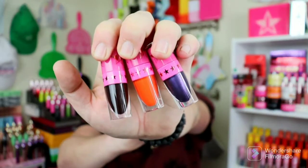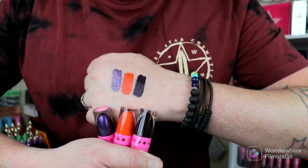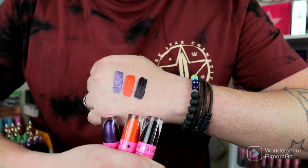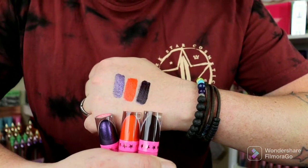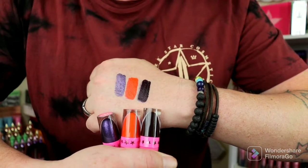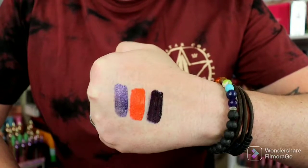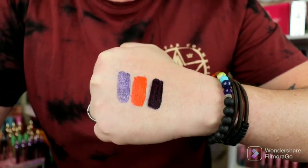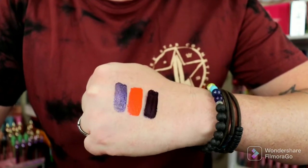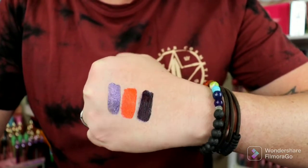Then you pull that tab open and pull them out — bam! Here are the three colors. I'm going to swatch them on my hand and show you how they look. So these are the three Mini Liquid Lips swatched. Going over, we have Coffin Blood, Pumpkin Fantasy, and then Halloween Orgy. Coffin Blood is more of a dark purple berry. Pumpkin Fantasy is definitely a bright, bold orange. And then Halloween Orgy is like a metallic, almost purple with sparkles in it. Very pretty, very pretty.